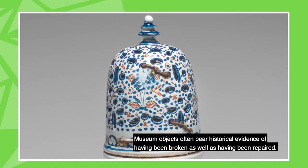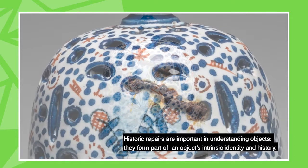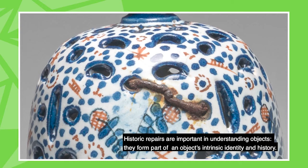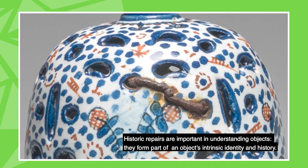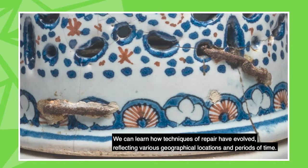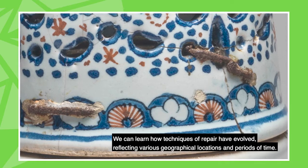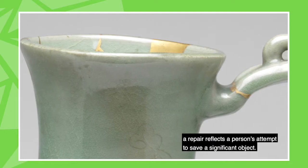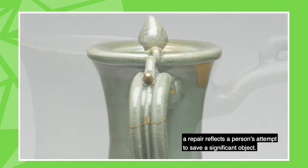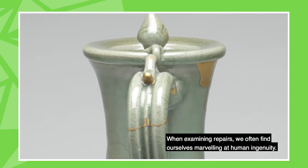Museum objects often bear historical evidence of having been broken as well as having been repaired. Historic repairs are important in understanding objects — they form part of an object's intrinsic identity and history. We can learn how techniques of repair have evolved, reflecting various geographical locations and periods of time. No matter how crude or how beautiful, a repair reflects a person's attempt to save a significant object. When examining repairs, we often find ourselves marveling at human ingenuity.